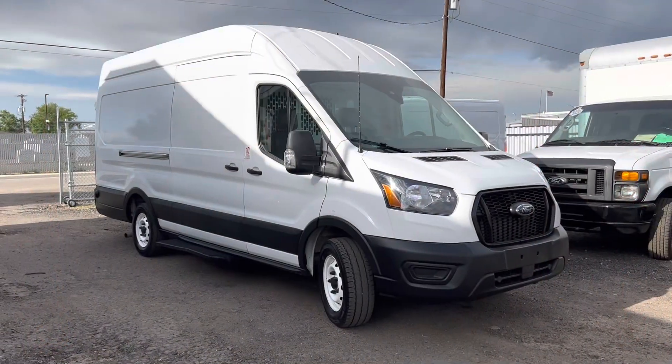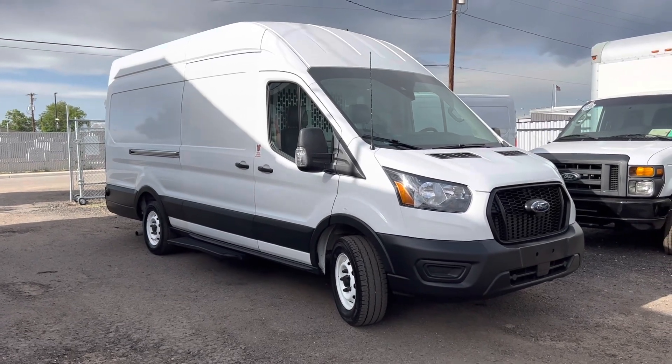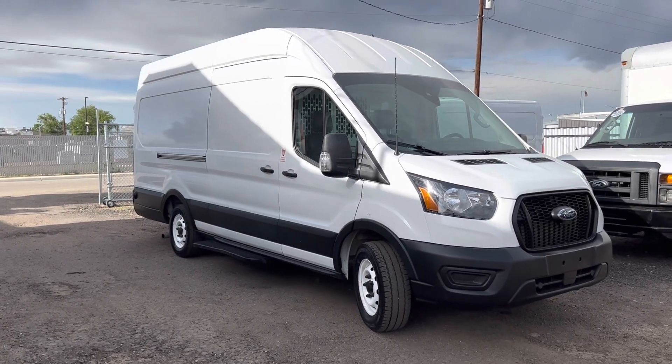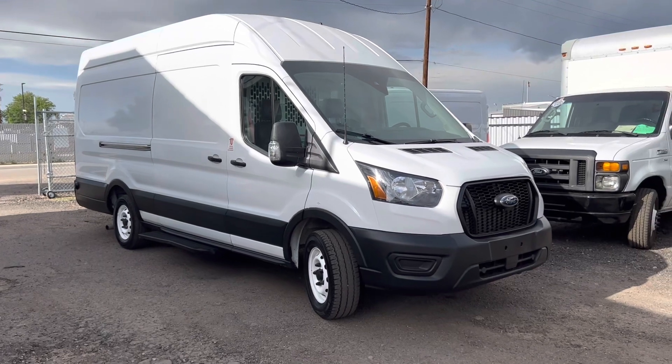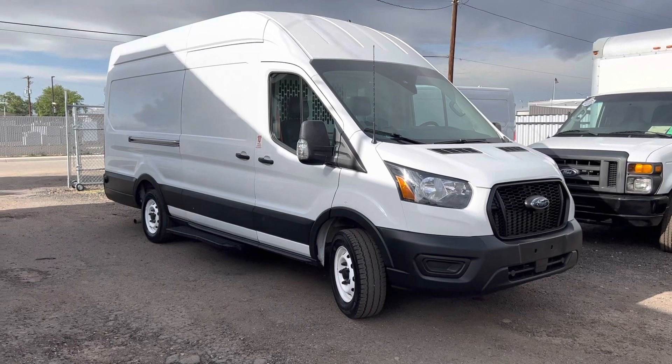So there it is, our 2021 Transit 250. If you're interested, you can text or call us at 303-390-0766. You can also visit the website at dostrucks.net.